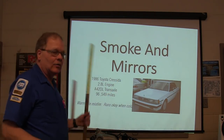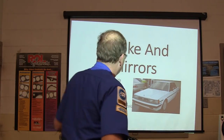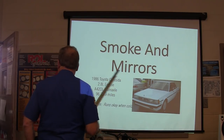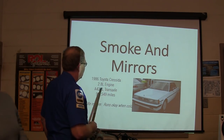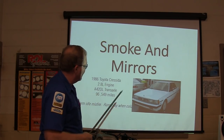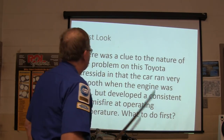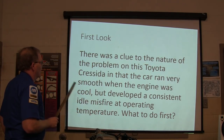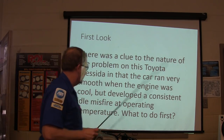These stories came from the stuff that we've actually done here that I went over at Monterey. This one here, this is an 86 Toyota Cressida — one of two in the region with 96,000 miles. It had a warm idle misfire, but it ran okay when it was cold. The clue to the nature of this problem was that the car ran really smooth when the engine was cool, but it developed a consistent idle misfire at operating temperature.